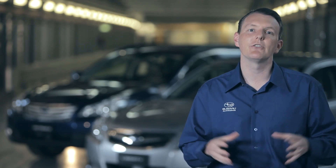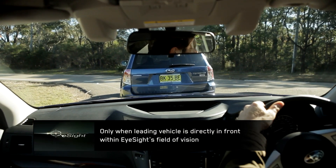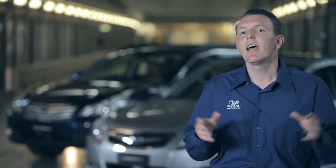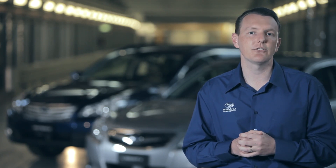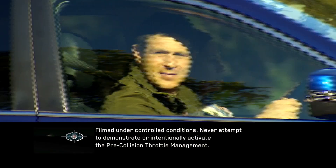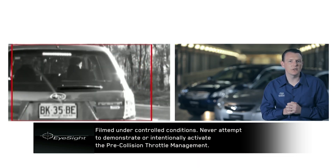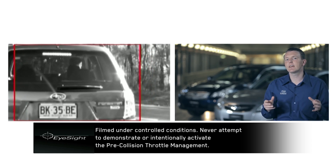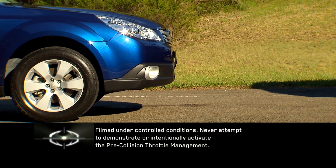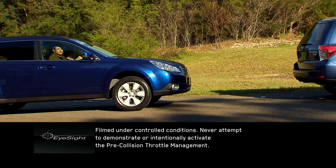Another situation where this feature provides a significant benefit is when an EyeSight vehicle is behind another vehicle at a busy intersection or roundabout. If the EyeSight driver is looking to the right for an available gap in traffic, they may think the car in front has already departed without having visually checked. When a gap appears, the EyeSight driver may accelerate, not realising the car in front has not in fact moved. However, EyeSight is constantly looking forward, and if it detects that the lead car is still in front, Pre-Collision Throttle Management will activate, restricting engine output and sounding a warning so the driver can brake to hopefully avoid an impact.